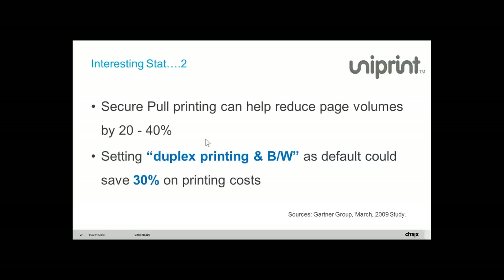Here's another interesting stat from Gartner research: secure pull printing can help reduce page volumes by 20 to 40%, because people don't have unattended or misplaced printouts going to garbage. Setting duplex printing and monochrome as default — which you can globally set with PrintPal — can save 30%. These are two interesting stats from Gartner.